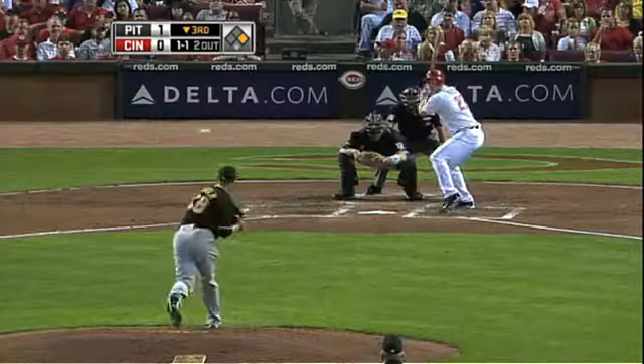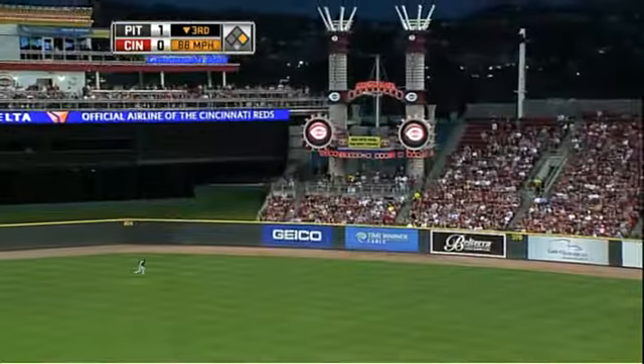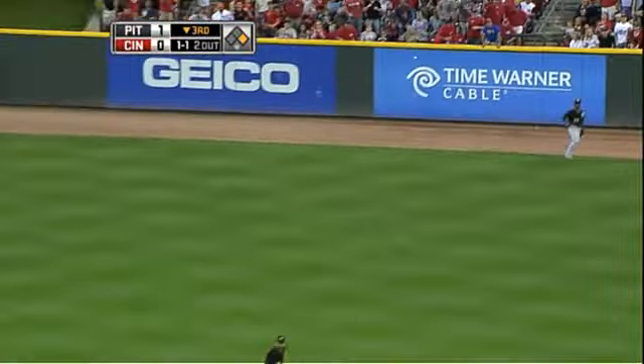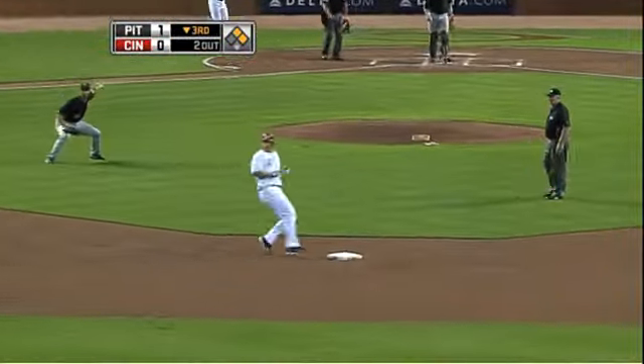We move to the bottom of the frame, runner around first for Scott Rowland facing Paul Mahalem, and Rowland hits a shot all the way to the wall in center. Coming in to score is Chris Heisey, game tied at 1.